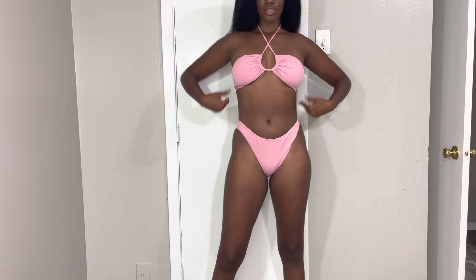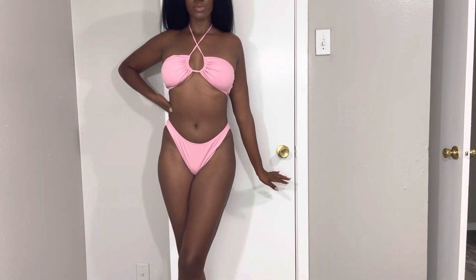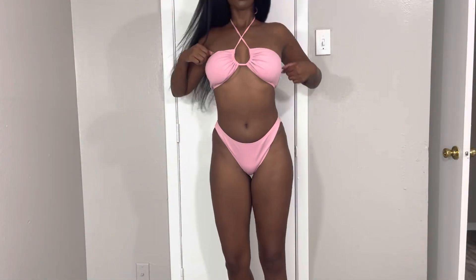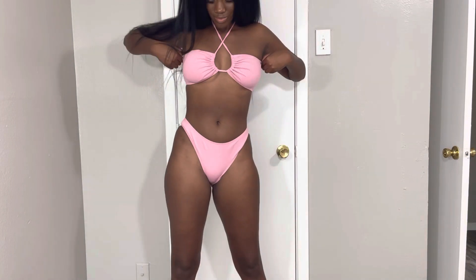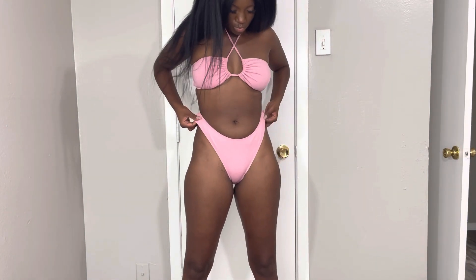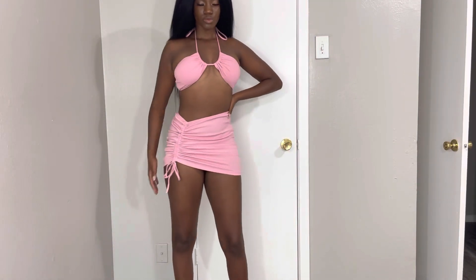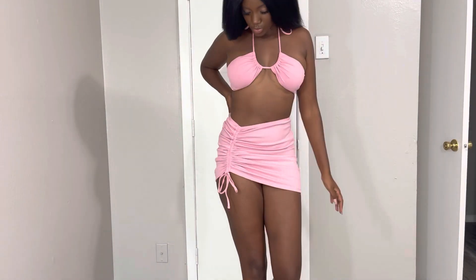It's high-waisted — you know I love a high-waisted swimsuit — and you can tie the top however you'd like. This is how I decided to tie it, just a crisscross. Barbie vibes for sure! But it's actually a three-piece, so you can wear this on top if you don't want cheeks out.